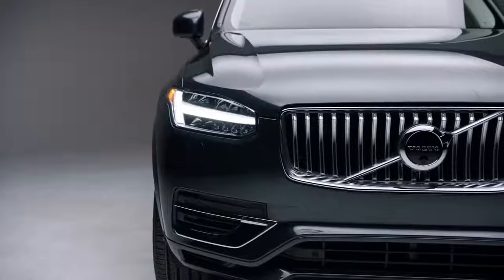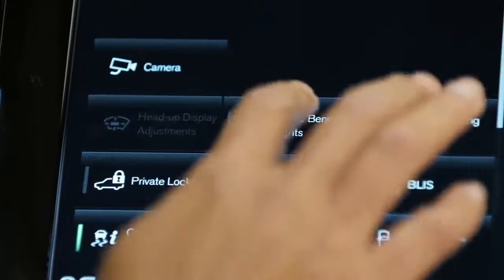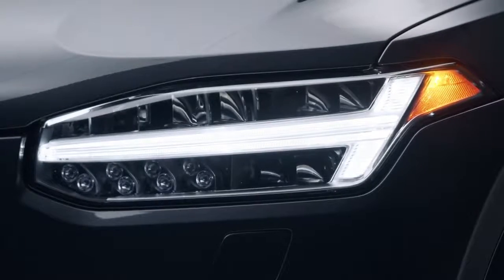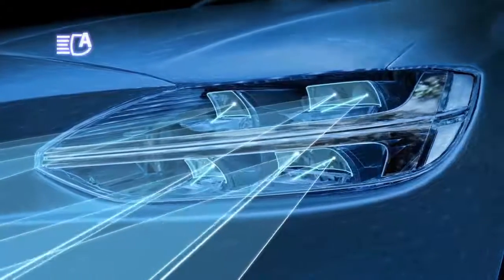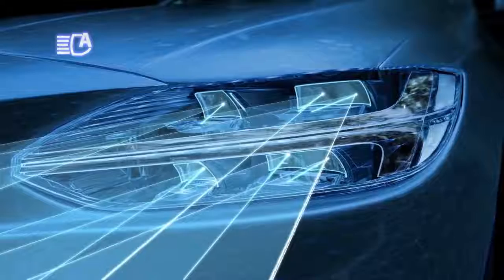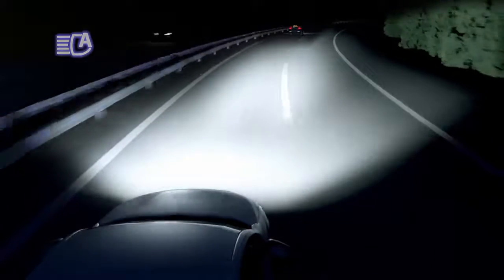At the front of every 2021 Volvo model are standard active bending headlights, which are LED, so they emit a very bright and clean light. They also turn with you as you turn the steering wheel, helping illuminate dark corners and objects or pedestrians on the side of the road you may not have seen otherwise.